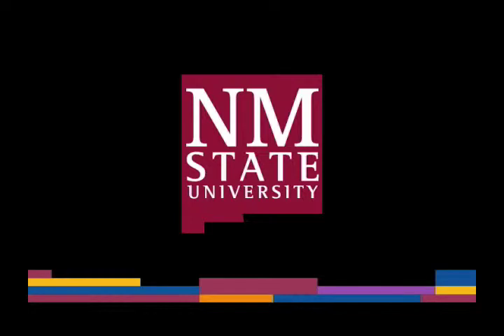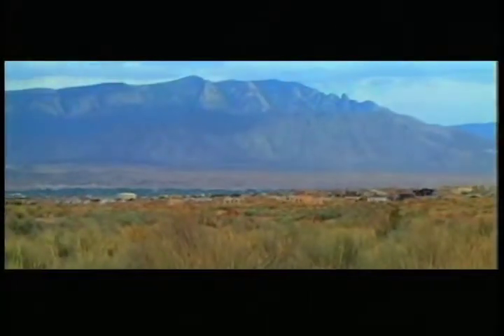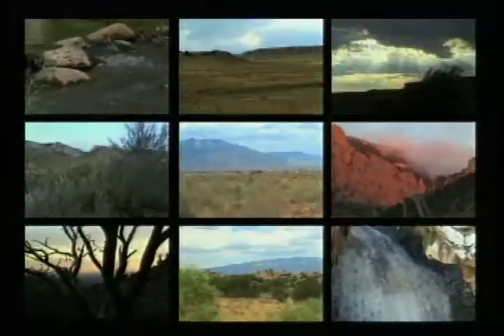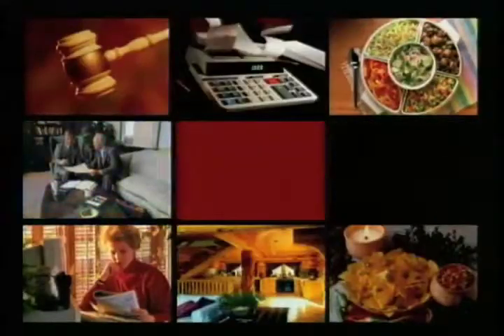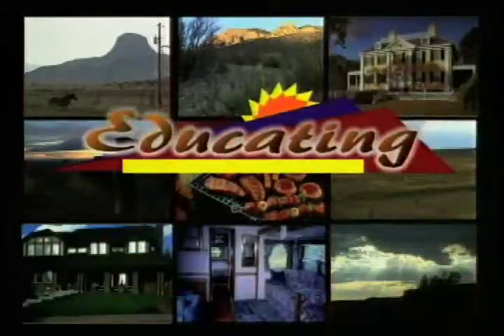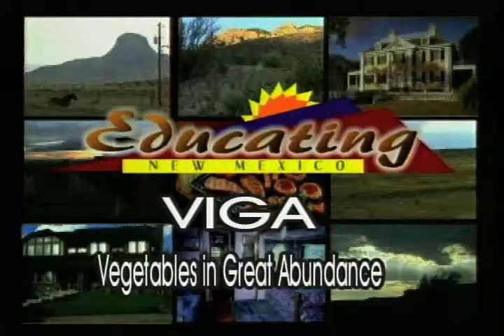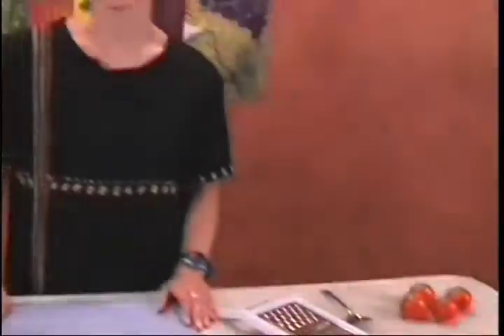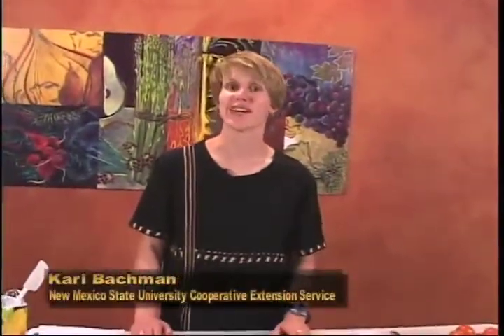The following is a production of New Mexico State University. Welcome to another edition of Vegetables in Great Abundance, or VEGA. Hi, I'm Carrie Bachman. I work with New Mexico State University Cooperative Extension Service, and I work in the area of nutrition.